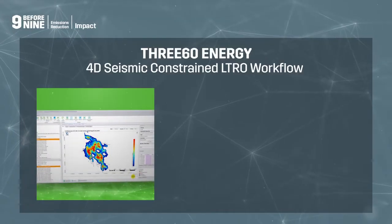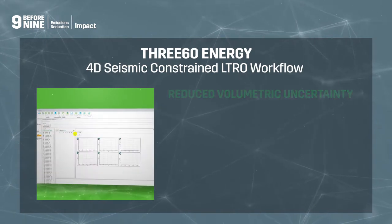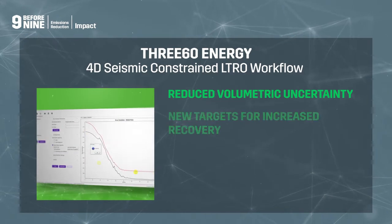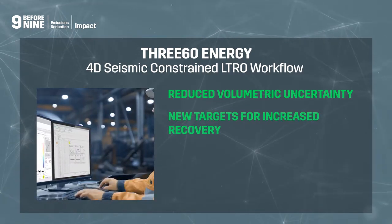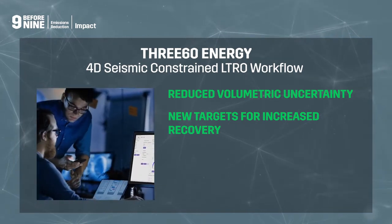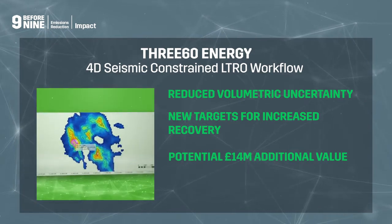Field trialled in the North Sea demonstrated that the 4D-constrained Poseidon workflow reduced volumetric uncertainty, highlighting new targets for increased recovery, and delivered an estimated 70% reduction in analysis time, resulting in a potential £14 million of additional value.